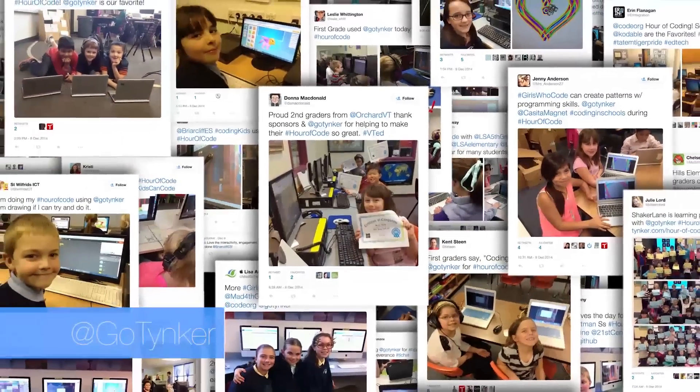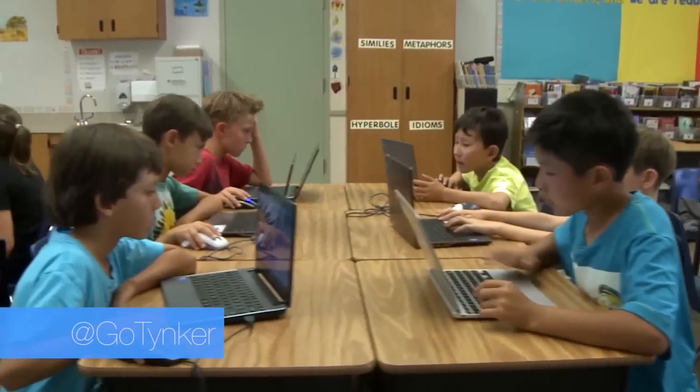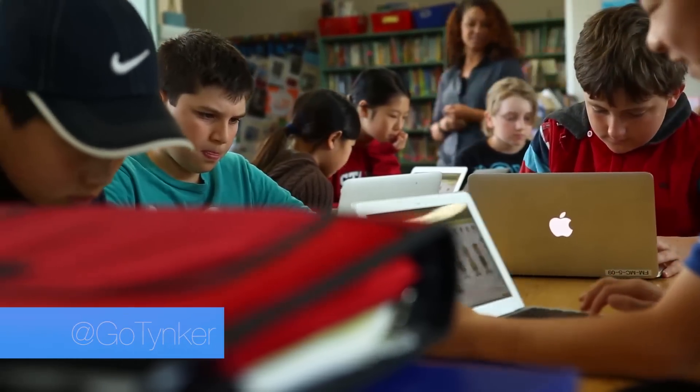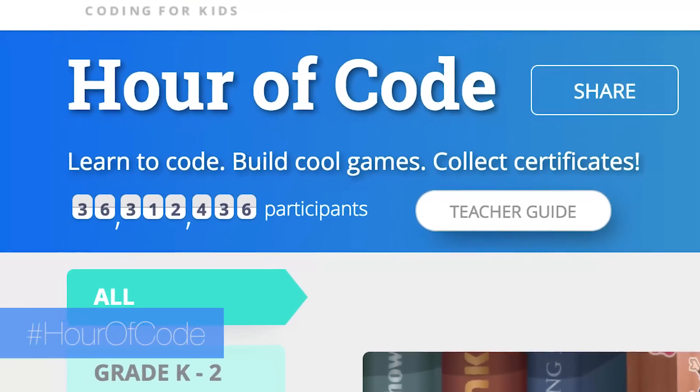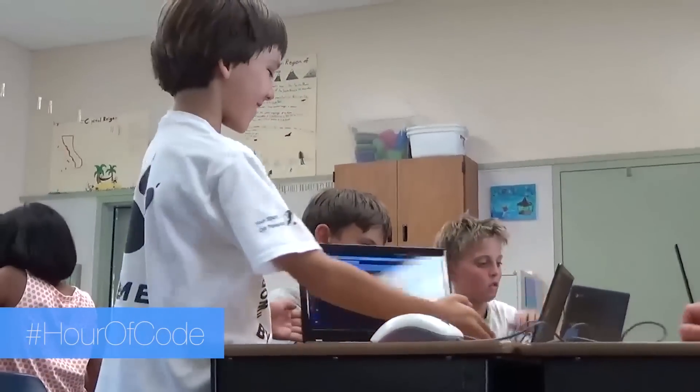Nearly 200 million kids have participated in the Hour of Code, making it the largest global education event in history. Tinker is a leading provider of tutorials for the Hour of Code, with activities appropriate for every grade and experience level.